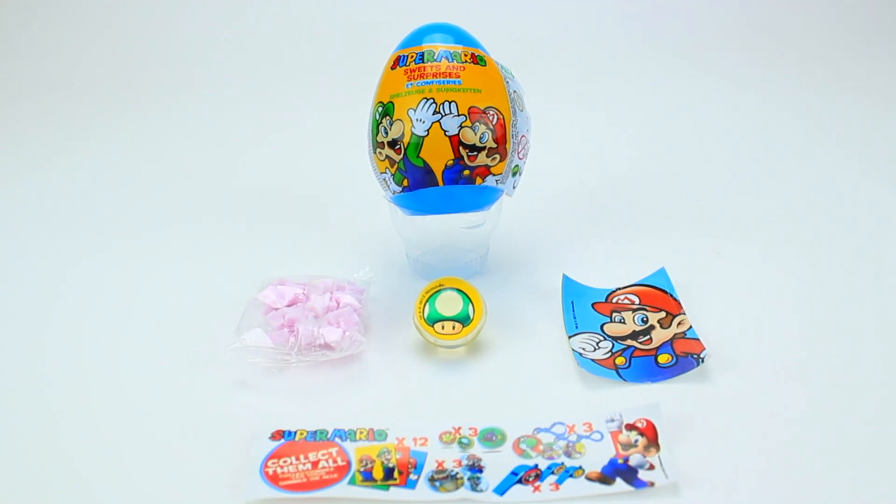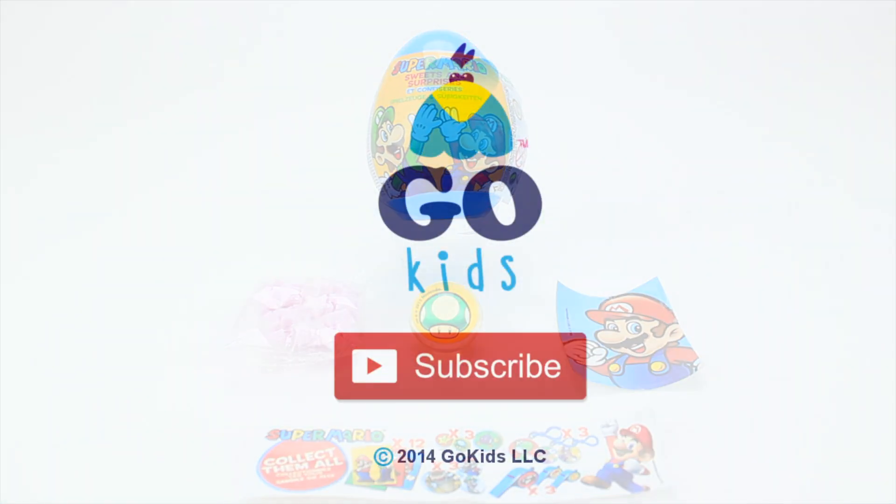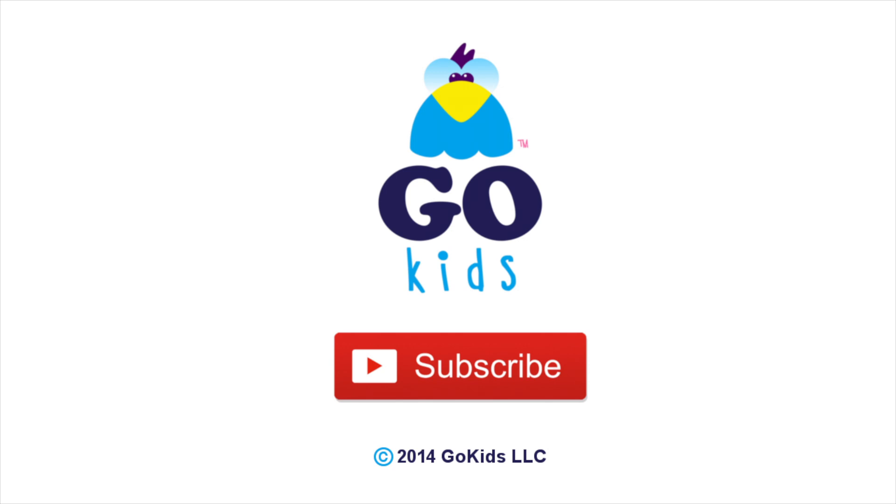Thanks for watching, guys! For more great videos, don't forget to subscribe by clicking the button below.